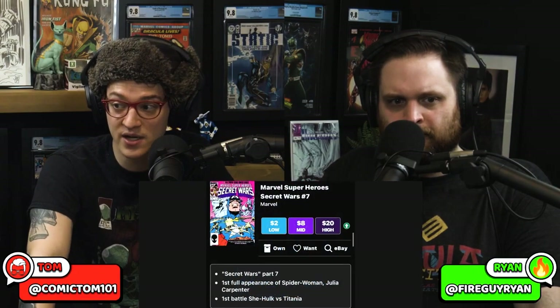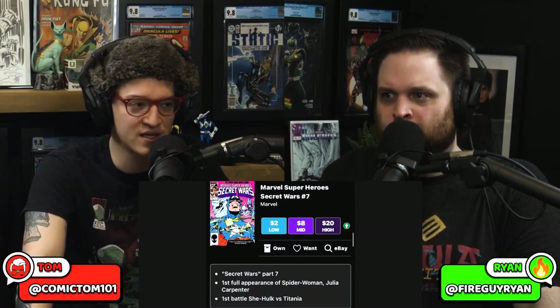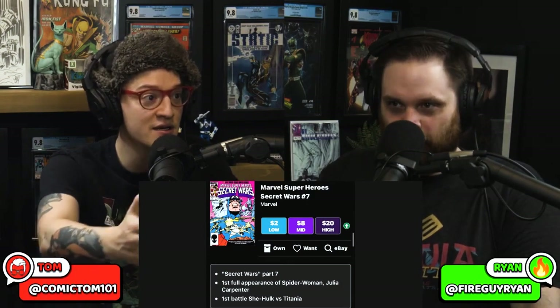Number eight on our list — Marvel Secret Wars issue number seven. Whenever you get a chance to talk about a book from this run that's not number eight that's spec worthy, you gotta bring it up because everyone's after eight. But why are we talking about number seven? It's because it's a double key.